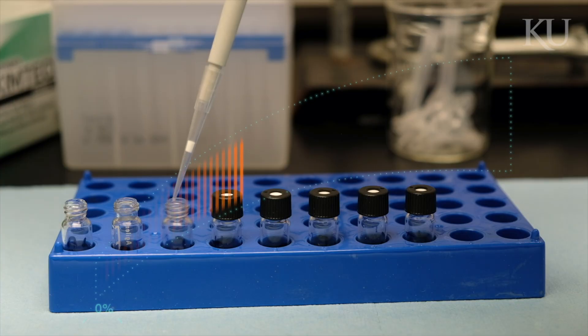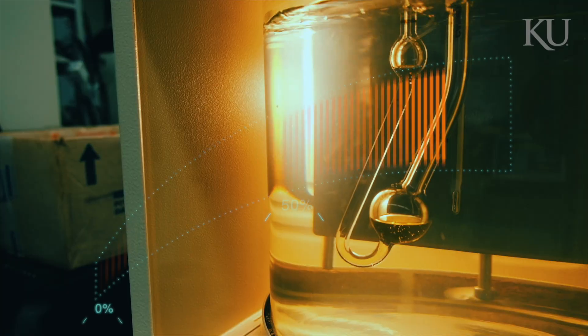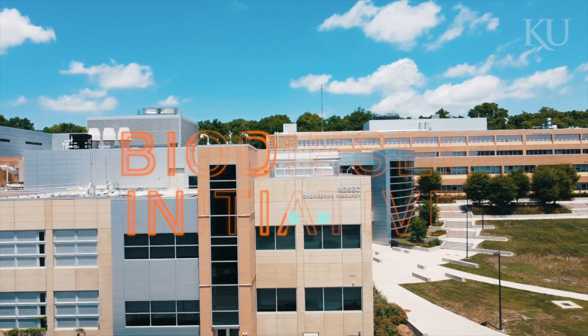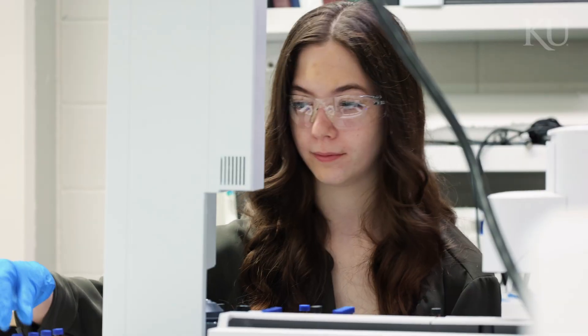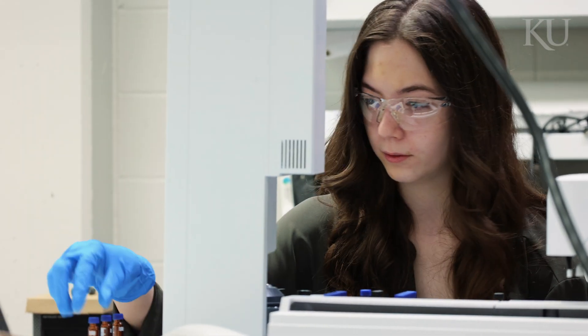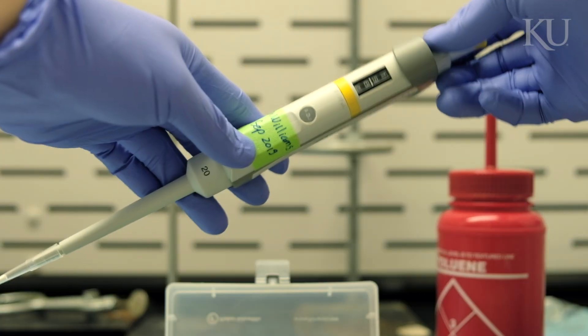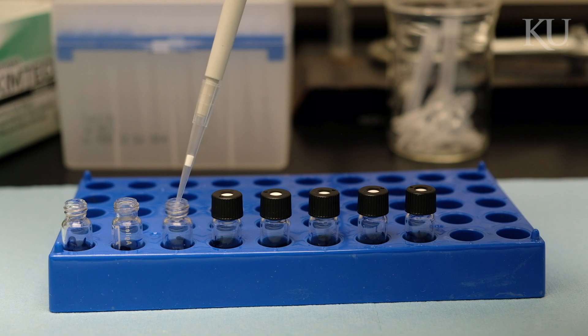This is the testing lab of the KU Biodiesel Initiative. Here we do the testing on our biodiesel after reaction. Our lab is unique because we have the capacity to do in-house testing. Most labs have to ship their samples off to other companies in order to do their testing. I really enjoy doing research and being manager of the testing lab because I get to learn a lot of real-life skills that are transferable to internships and full-time jobs after graduation. I learned time management, organizational skills, and how to delegate tasks to others. Our lab is also really unique in this regard because typically undergrads don't get the chance to manage a lab on their own.